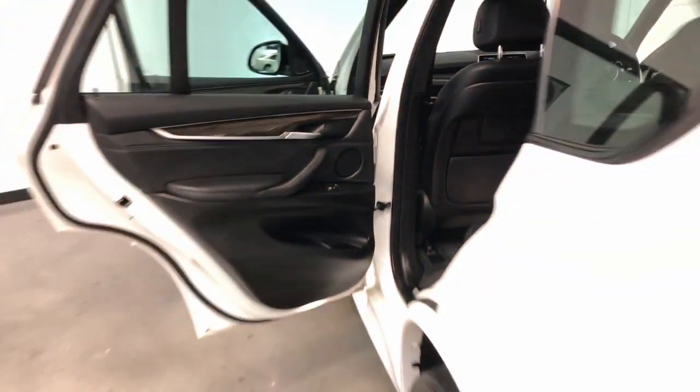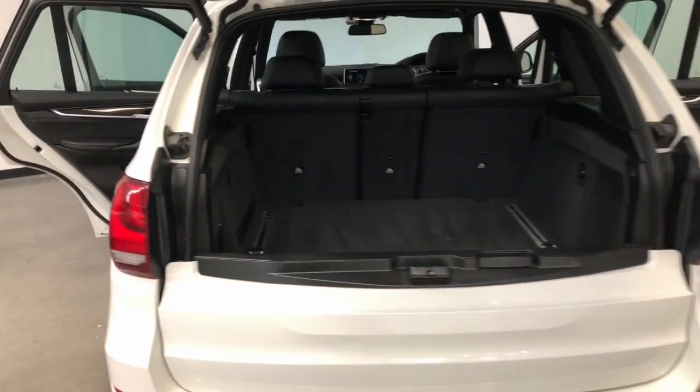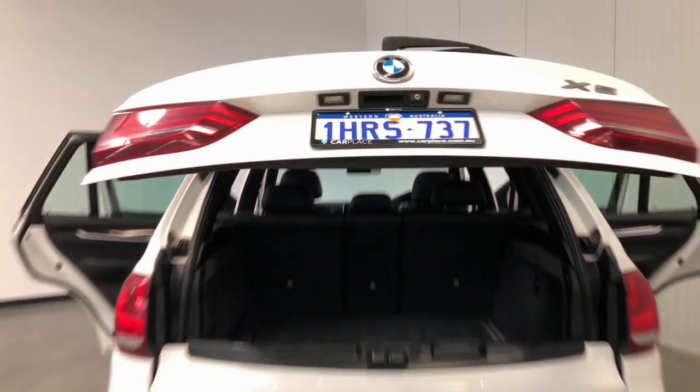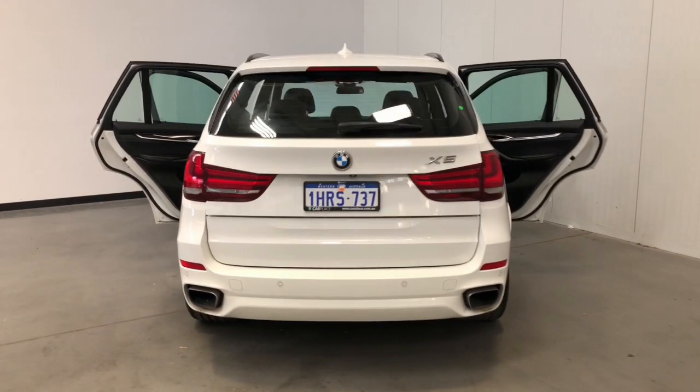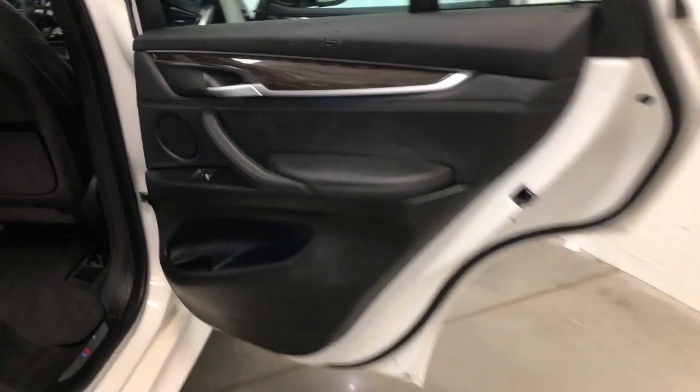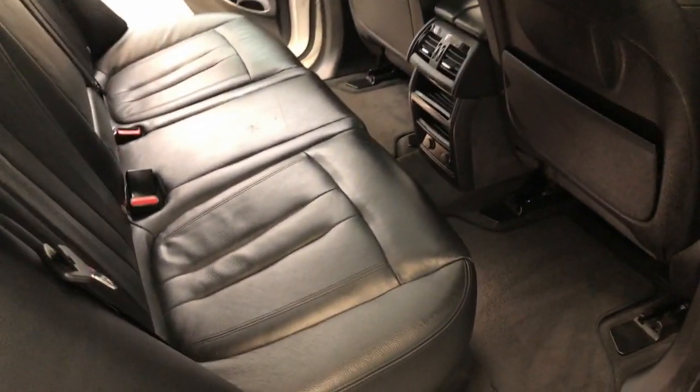It requires a service every 24 months or 25,000 kilometers, whichever comes first. The 2015 BMW X5 XDrive 30d has 209 millimeters of ground clearance, with a 2,700 kilogram braked and 750 kilogram unbraked towing capacity. The X5 has received a five-star rating from ANCAP.